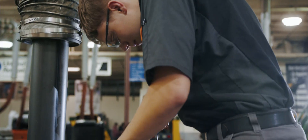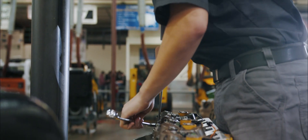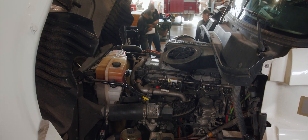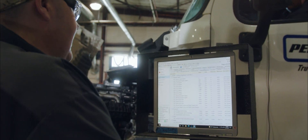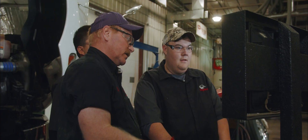Ever since I was young, I've always liked the diesel idea — mainly the noise. I just love the grumble of a diesel. My grandpa and my parents have always had diesel rigs and they've just fascinated me, the horsepower and torque that they can create. I just love it.